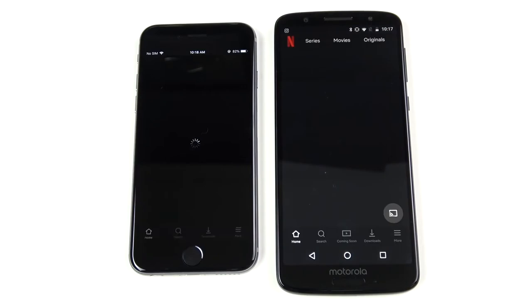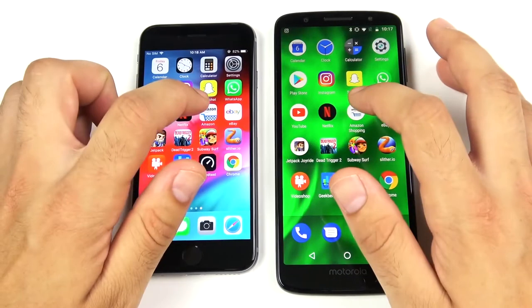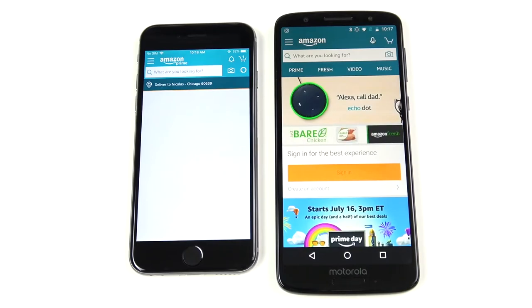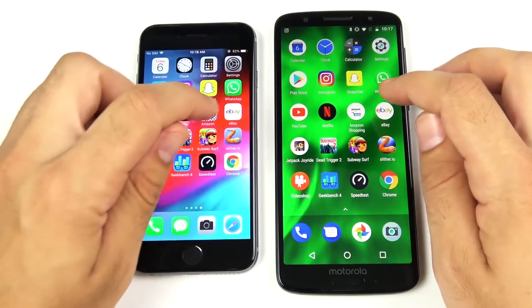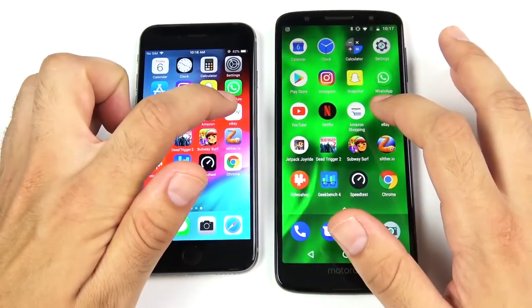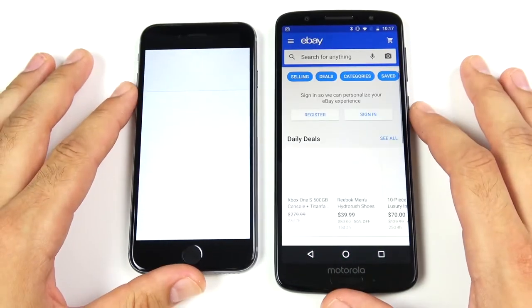Into Netflix — three, two, one — Netflix is open first on looks like the Moto G6, then the iPhone 6. Into Amazon — I think it's going to be the Moto G6 here, and we're still waiting on the iPhone 6. Into eBay — three, two, one — eBay is open first on the right for the Moto G6, and here comes the iPhone 6.